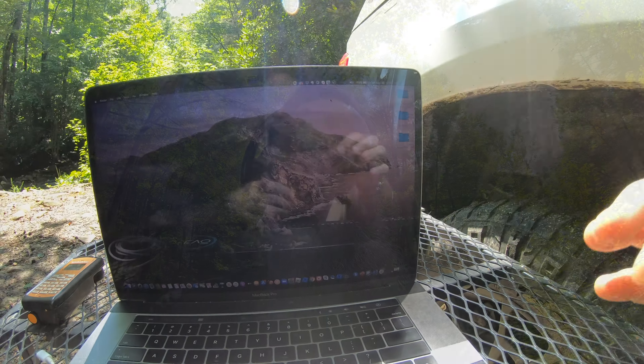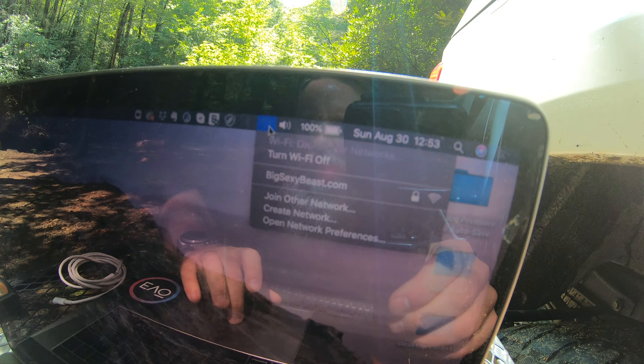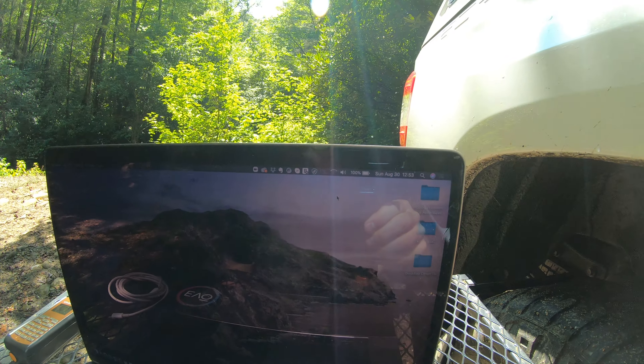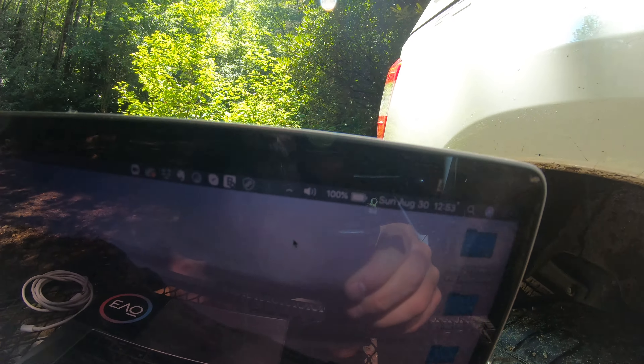Hey everybody, JP here from BigSexyBeasts.com. Scott and I are in the wilderness today and we thought we would do a video on something we've gotten quite a few questions about: how do you stay connected and telecommute from the wilderness? I'm going to go over the gear I'm using, what to do about connectivity, how well it works, and how well it doesn't. This will be a more in-depth, longer video to try to give you a feel.